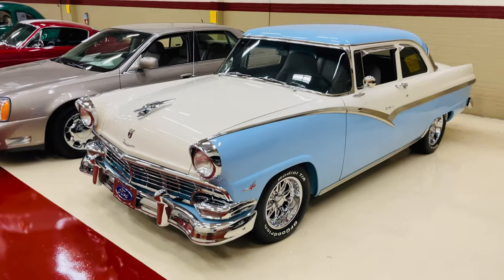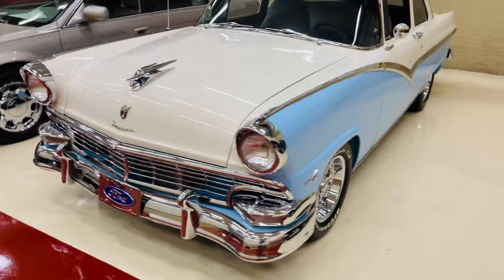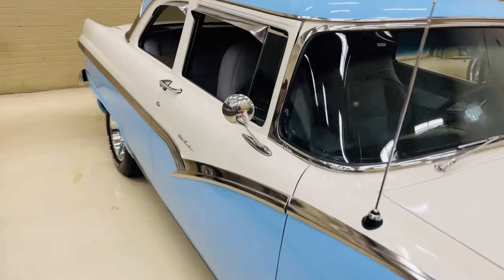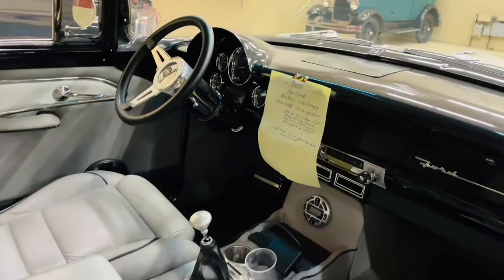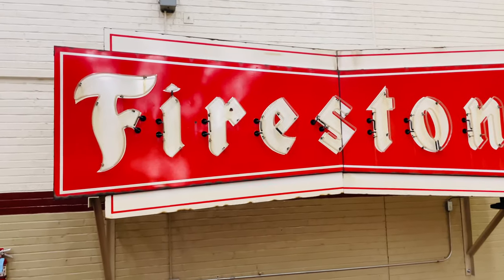Oh, this Ford Fairlane — also got my Carolina blue color on it. Blue and white, and the chrome. Beautiful interior. And there's a beautiful Firestone sign — huge, huge sign.